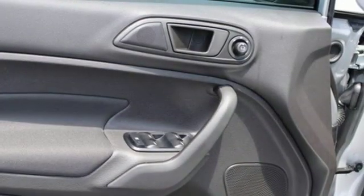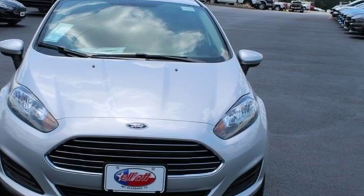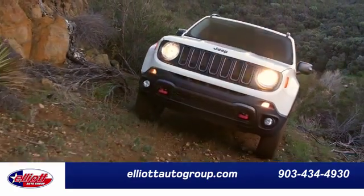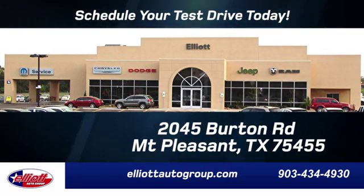And streaming audio. Ford has won over millions of loyal customers with a wide range of value-driven vehicles. Take it for a test drive today. Elliott Auto Group — we don't do things the old way, we do them the right way. Schedule your test drive today. We're located just off I-30 on Burton Road in Mount Pleasant.